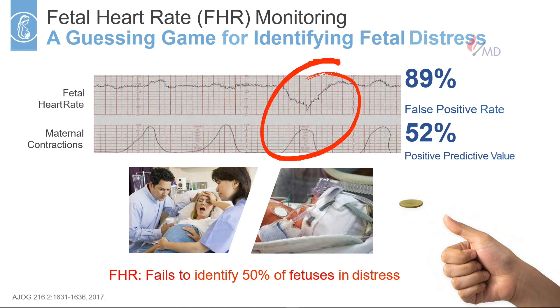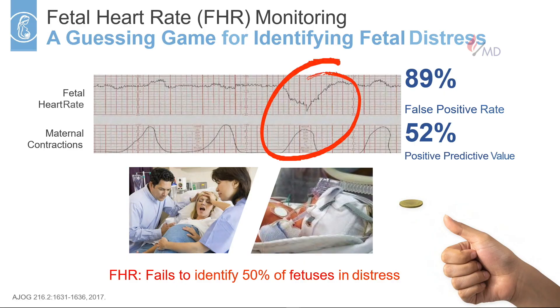The reason why we need to develop a better fetal monitor is because current fetal heart rate monitoring technology has an accuracy of a coin toss in predicting fetal distress. This technology has been around for 50 years and looks at changes in the baby's heart rate during uterine contractions to figure out which babies are in distress. Unfortunately, it has a false positive rate of 89%, which leads to the unnecessary overuse of c-section deliveries. It also has a high false negative rate, which leads to half the babies that are actually in distress not being identified.